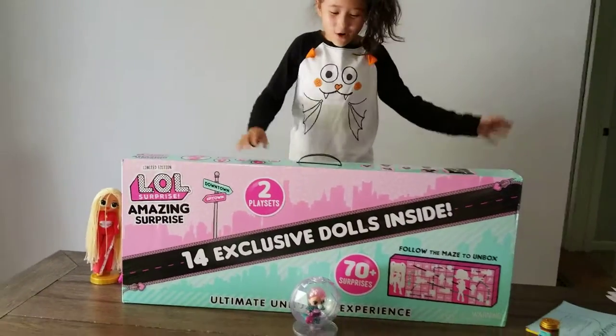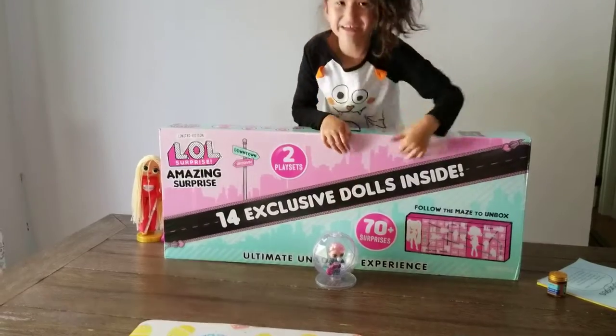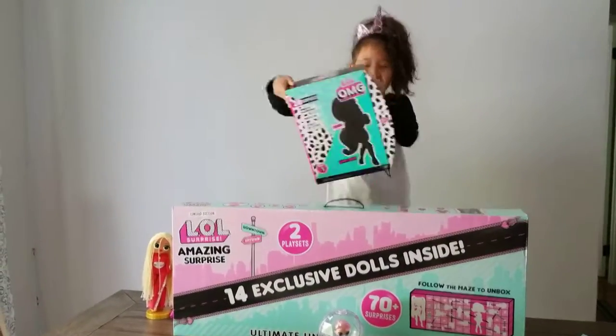Hi guys, it's Kyle here and today we're opening up something — but guess what? We're going to open this at Christmas. And today we're opening up a Lego Theater.